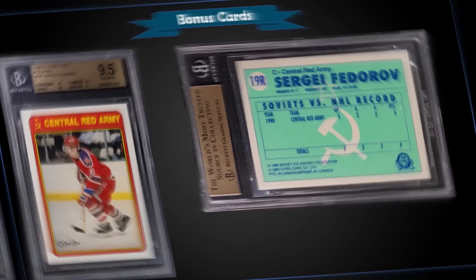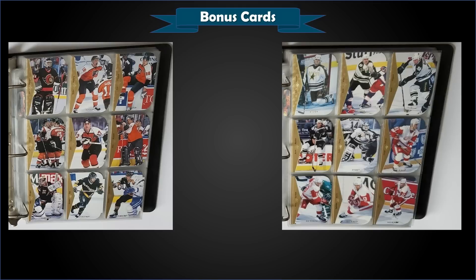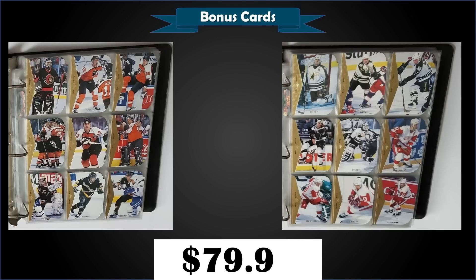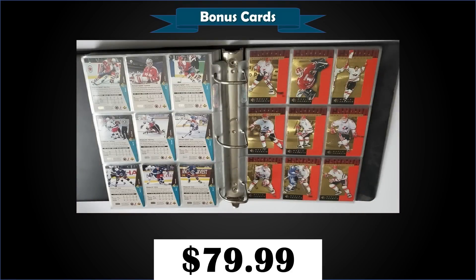We'll finish with a nice little binder — a 1994 Upper Deck SP complete base set in the binder, plus a complete die cut parallel set as well, all 195 cards in raw condition. That was a fixed price sale for $79.99. You get two Jerome Iginla rookies — one regular version, one die cut parallel. Nice raw die cut copies sell for around $15 each, and you've got Gretzky and everything else in there as well. The die cut parallels for 94 SP were inserted 1 per pack, but it still takes a little time to put together all 195 cards.